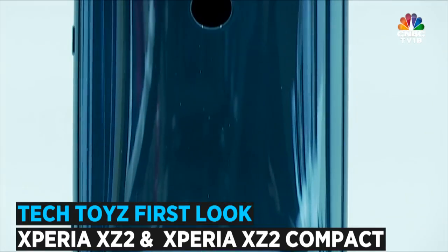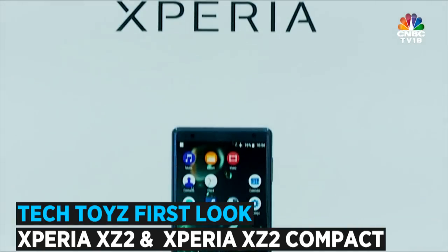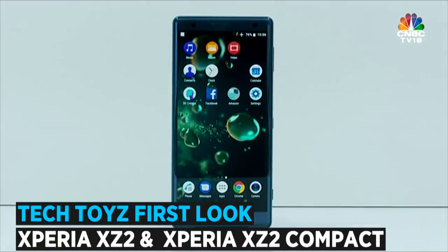I managed to get my hands on the premium looking 5.7 inch XZ2 version, and when it comes to the camera, Sony has gone all out. One of the top features of this handset is that it packs in a 3D selfie. What does that mean and how does this work? That's exactly what we're going to try out now.